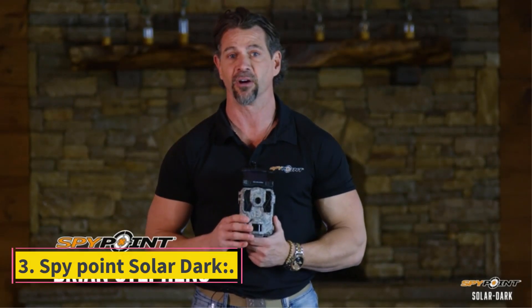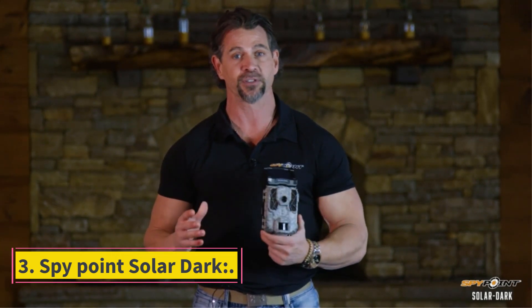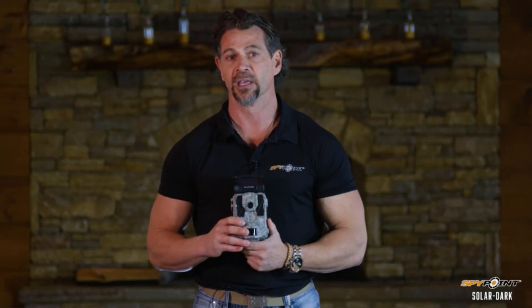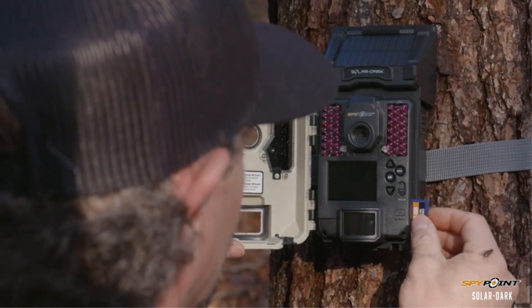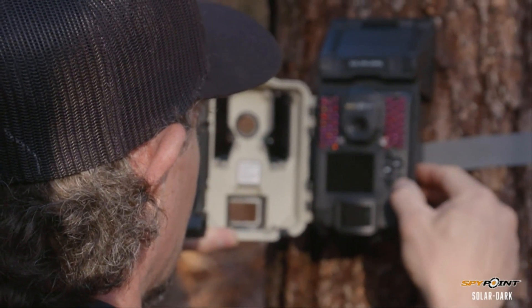Number 3: SpyPoint Solar Dark. Another SpyPoint device, its merits include the ability to record long videos and a 2-inch LCD which proves better as a display unit. It is audio recording supportive, which adds value, as the voices of animals also tell a lot about their behavior.